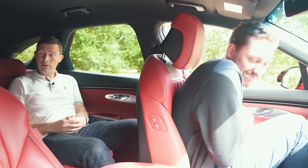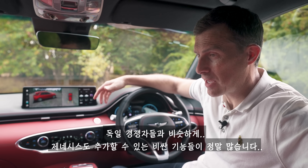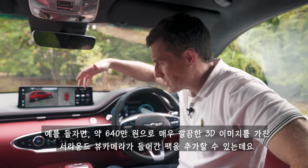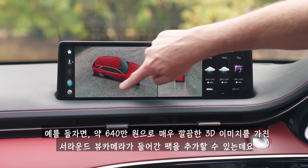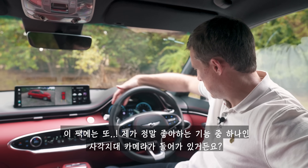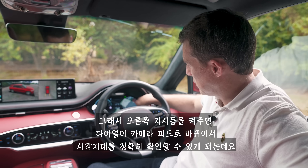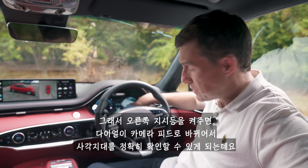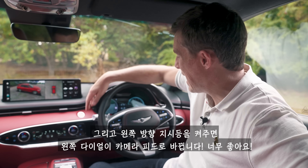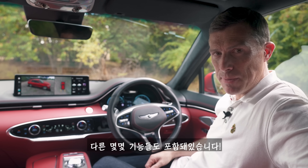It's very roomy back here. Just like the German competition, Genesis will sell you extra tech for extra money, but you do get some good stuff. For £4,000 you can get a pack that includes surround-view cameras with lovely 3D effects so you can really look around the vehicle. It also includes a blind spot vision camera: when you indicate, the relevant camera feed appears in the instrument dial so you can see exactly what's in your blind spot. The pack also includes adaptive cruise control with lane-keeping assist.